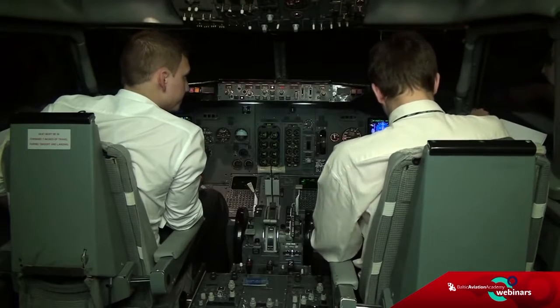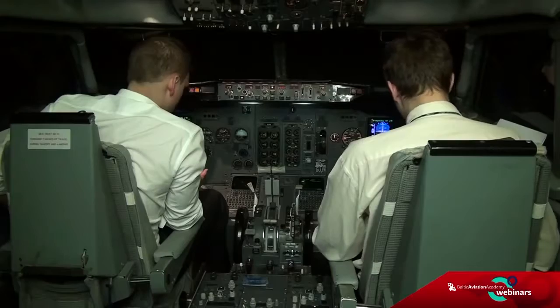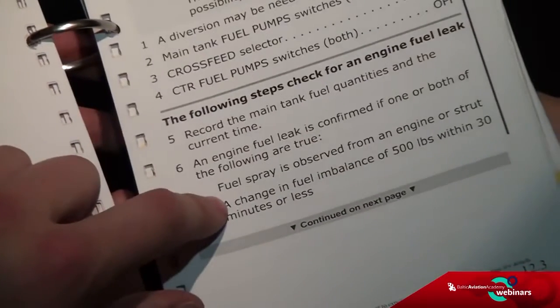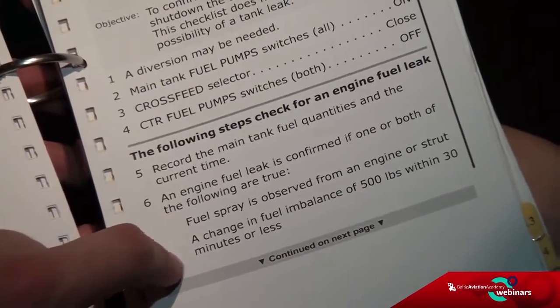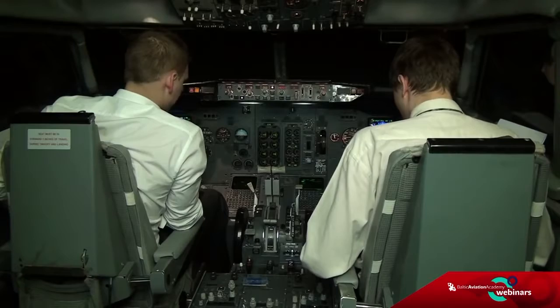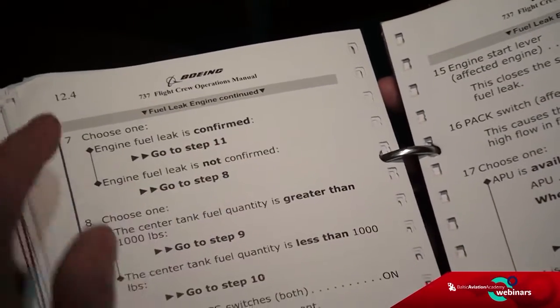Checked. An engine fuel leak is confirmed if one or both of the following are true: fuel spray is observed — we cannot see it — or a change in fuel imbalance of 500 pounds within 30 minutes or less. Currently at almost 900 kilograms. Engine fuel leak is confirmed — definitely confirmed.